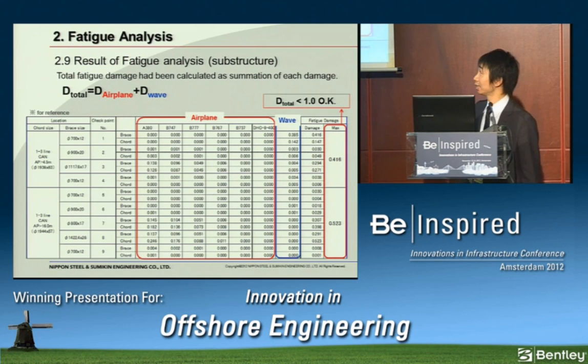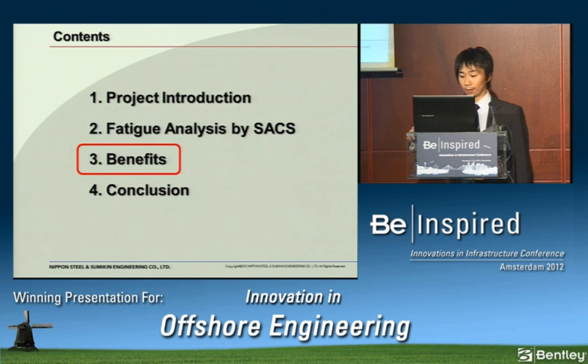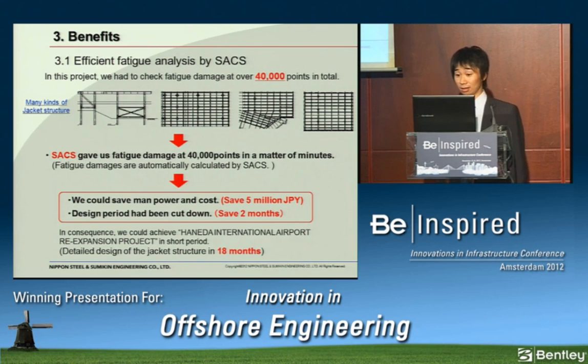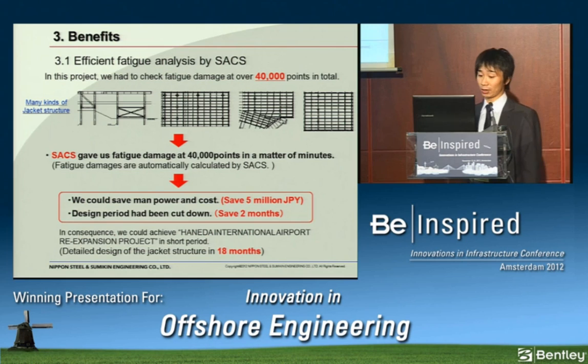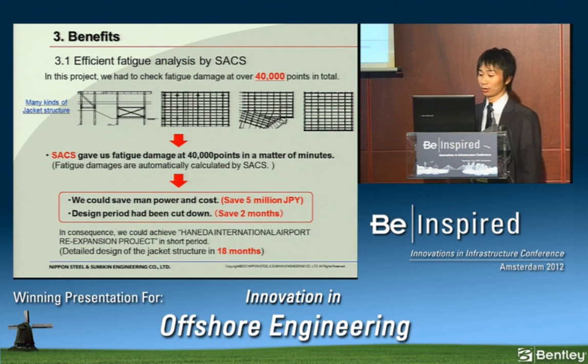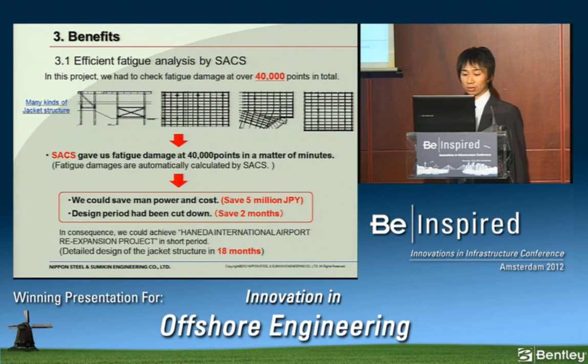This is the result of fatigue analysis. Total fatigue damage was calculated as a summation of damage due to airplane loading and wave loading. The result is less than 1.0, so we concluded the structure had enough fatigue strength. In this project, we had to check fatigue damage at over 40,000 points in total. Using SACS, fatigue damage was provided in a matter of minutes, because it is automatically calculated. So we could save manpower and cost — approximately 5 million Japanese yen — and design period was cut down by two months.